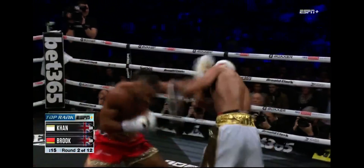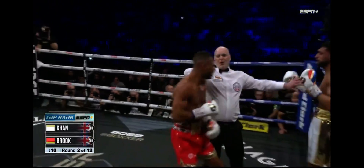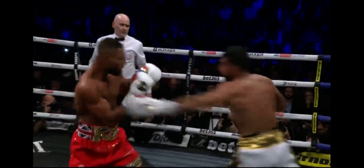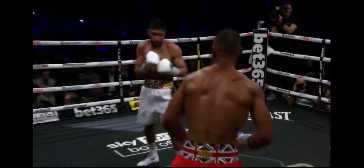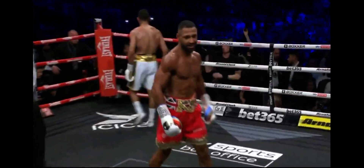Khan's got to start getting his rhythm by picking up his jab and settling himself down. Right now he's very anxious. He gave up a lot of energy before he got hit with that punch, and getting hurt by it did not help at all. Everything is high energy so far tonight in Manchester. End of two.